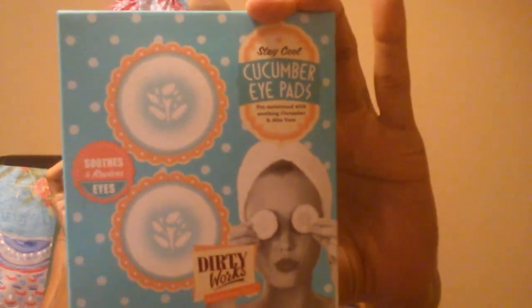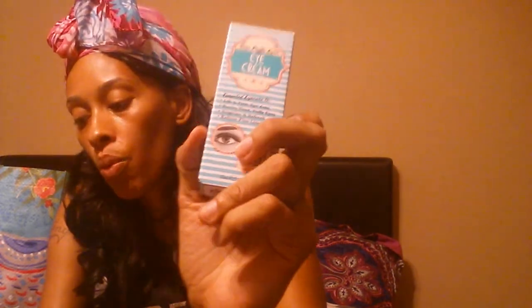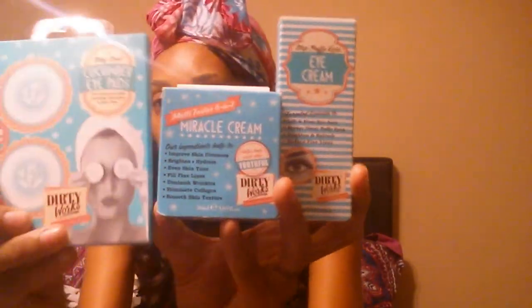First up I grabbed some Dirty Works products. This is the cucumber eye pads and you get 10 pair - this was $3.99. I also grabbed the eye cream, this is the Stop Puffy Eyes, also by Dirty Works. And I grabbed the Miracle Cream which is an 8-in-1 and it's supposed to help keep your skin youthful. This one was $4.99 and this one was $5.99, and the eye patches were $3.99.